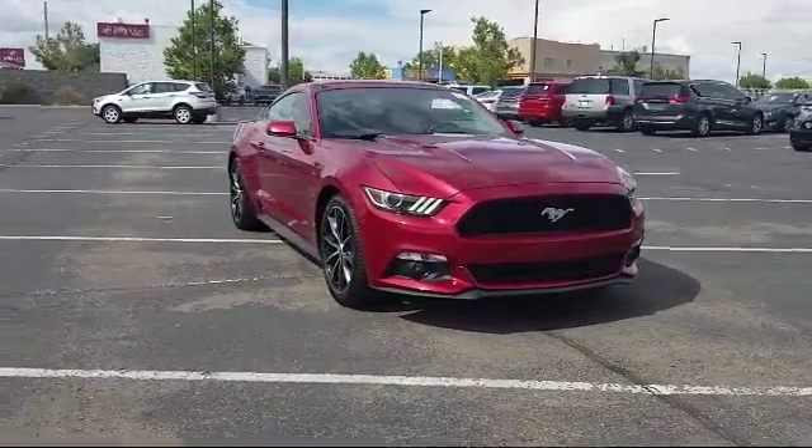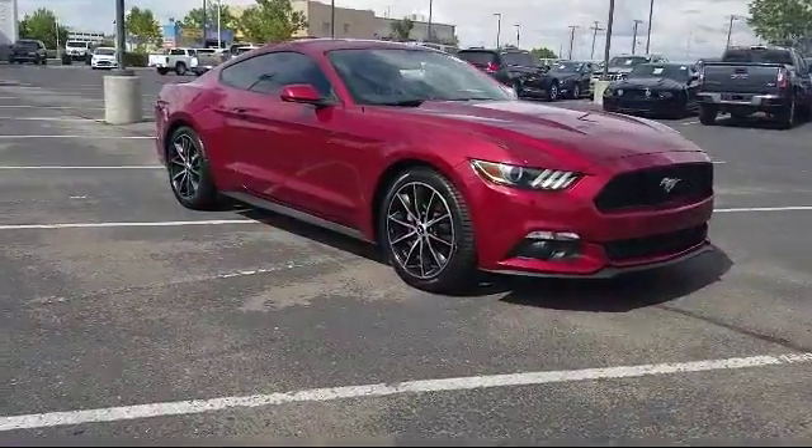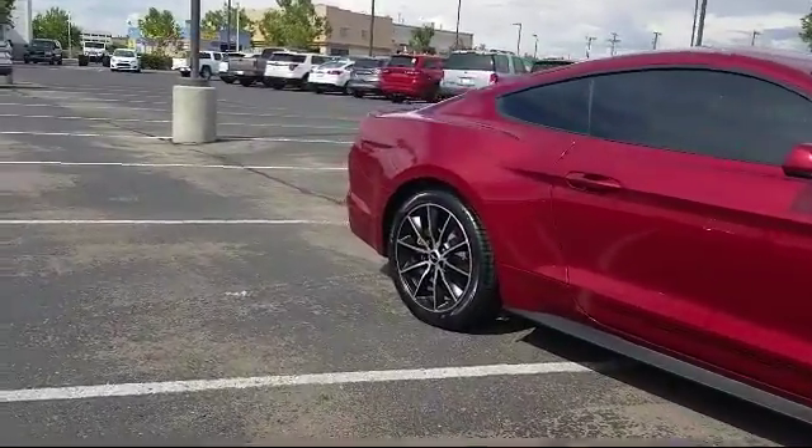It also features traction control, power windows, a CD player, side airbags, fog lights, and anti-lock braking, and has less than 30,000 miles on the odometer.